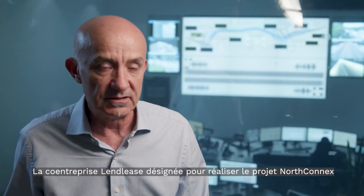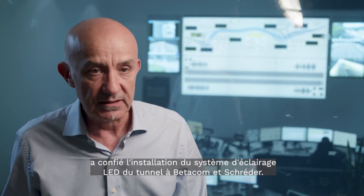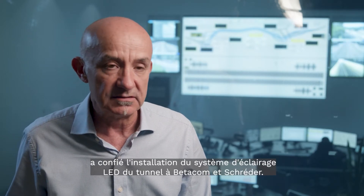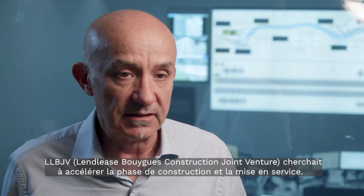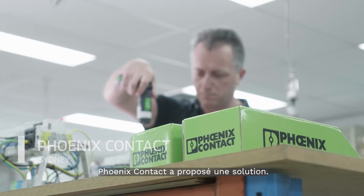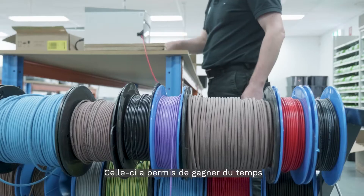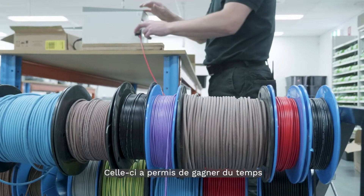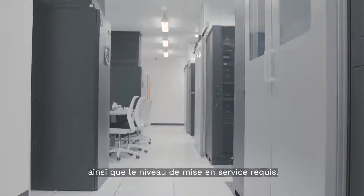Lend Lease Bouygues Joint Venture, the contractors for NorthConnex, chose BetterCom Shredder for the tunnel LED lighting system. LLVJV were looking for ways to speed up their construction and commissioning stage, and Phoenix Contact came along and proposed a solution that sped up the construction process by minimising the amount of construction works on site and the level of commissioning required.